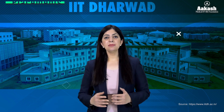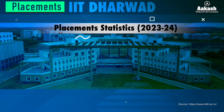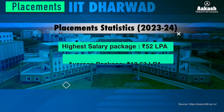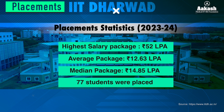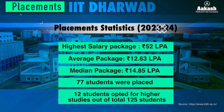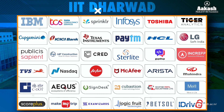Now let's have a look at placements at IIT Dharwad. According to media reports, the placement statistics for 2023-24 show the highest package at 52 lakh per annum, the average package at 12.63 LPA, and the median package at 14.85 LPA. A total of 77 students were placed and 12 students opted for higher studies out of a total of 125. Here is the list of recruiters who participated in the placement drive 2023-24.